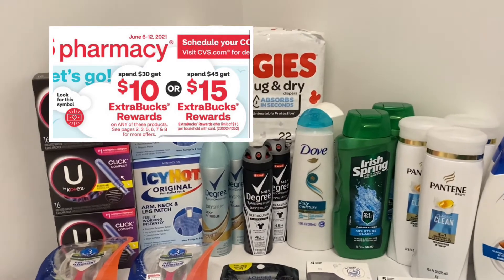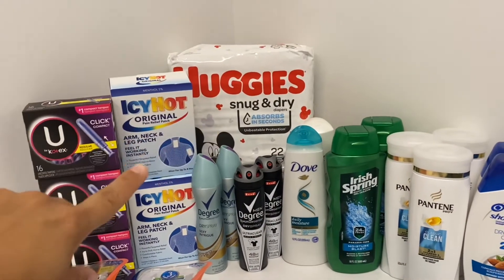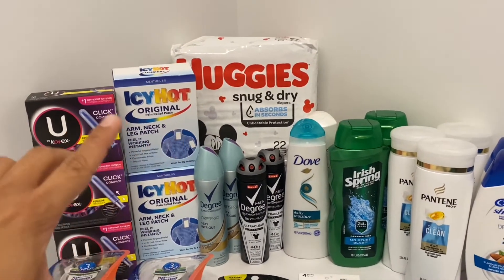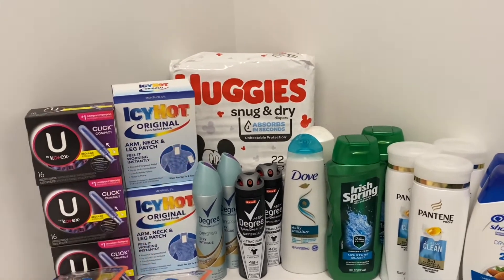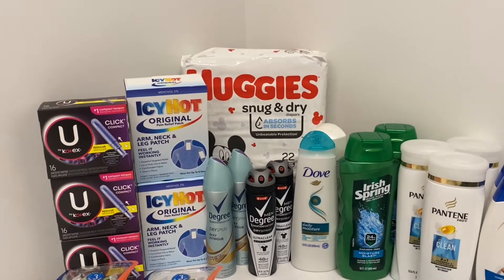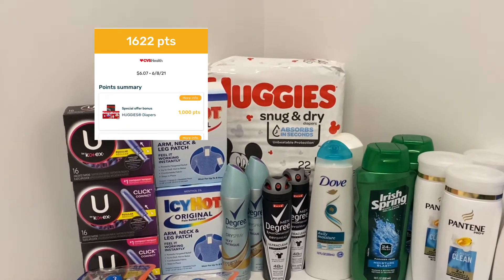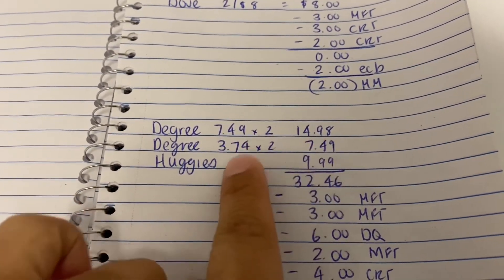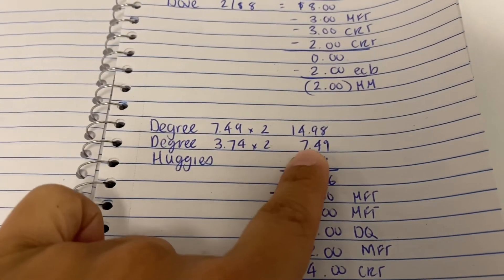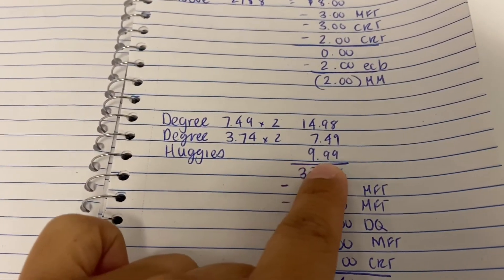Also on this card I did the spend $30 get $10 deal. I got four Degree deodorants and one Huggies diapers. Last time I got the Pull-Ups which worked out to be a money maker because I bought it on Fetch, but I actually need these — my daughter is in size five now and we're running pretty low on diapers. I did get about $1.60 back on Fetch, so that worked out well. For the Degree, they're buy one get one 50% off, so I got two women's at $14.98 for two, and the other two half off also came to $14.98 — basically paying for three since the other two are half off.